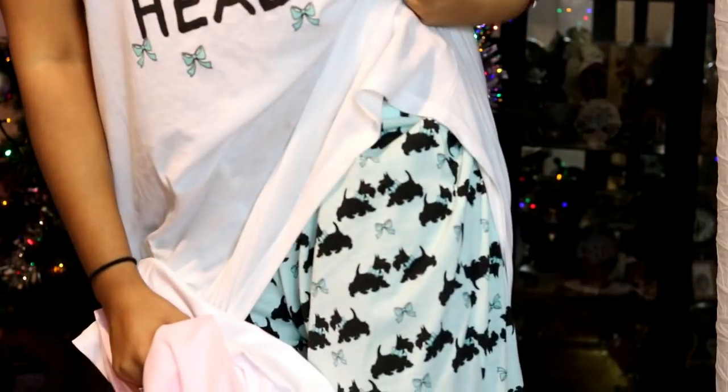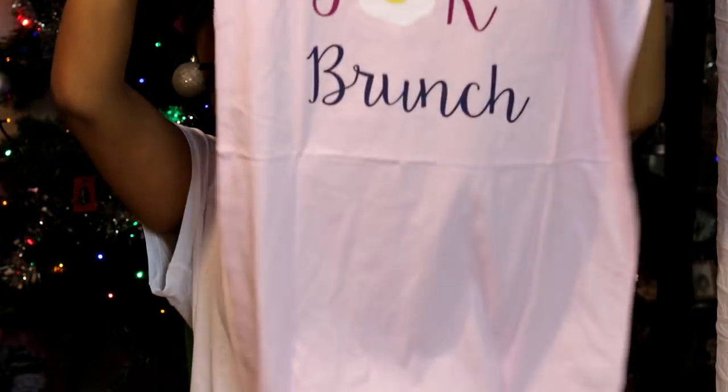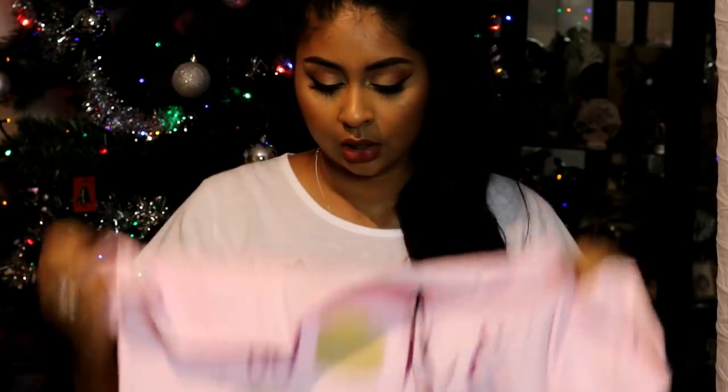I asked my mom to get me a ton of PJs for Christmas because I absolutely love pajamas, especially during Christmas for watching movies. She got me this one I'm wearing today — it says 'Sleepyhead' on it and comes with trousers as well. So comfy! She also got me this cute pink one — it's quite long and says 'Wake Me for Brunch.' I do sleep quite late in the morning.